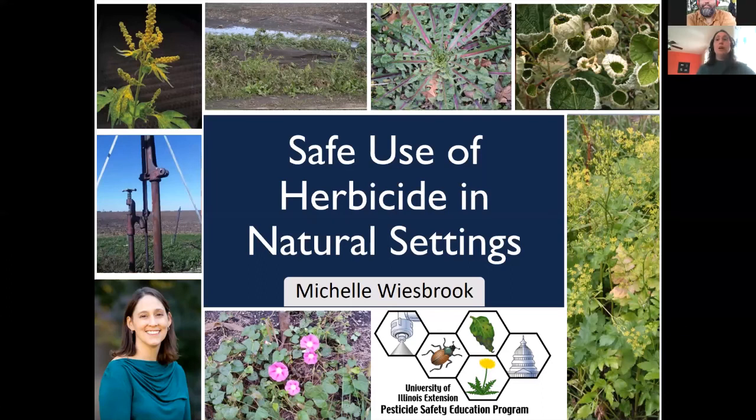Thank you, Chris. My name is Michelle Weisbrook, and I am an extension specialist with the Pesticide Safety Education Program with the University of Illinois Extension. I typically teach pesticide applicators how to apply pesticides safely.